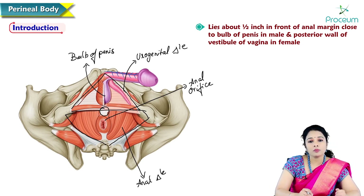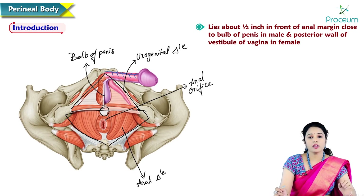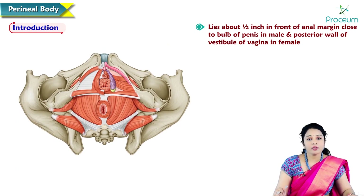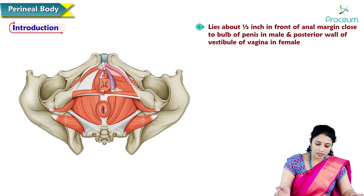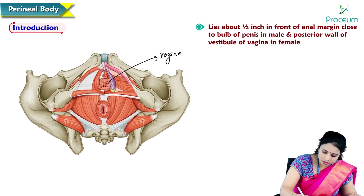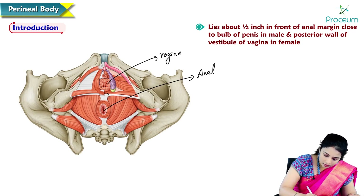Here is the female perineum. In females, the perineal body is located between the lower ends of the vagina and anal canal. Here is the vaginal opening and here is the anal opening — so the perineal body is located here between them.